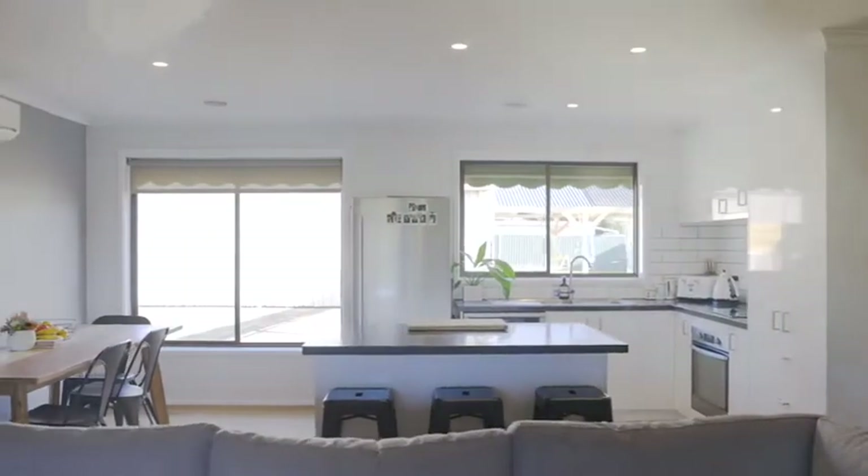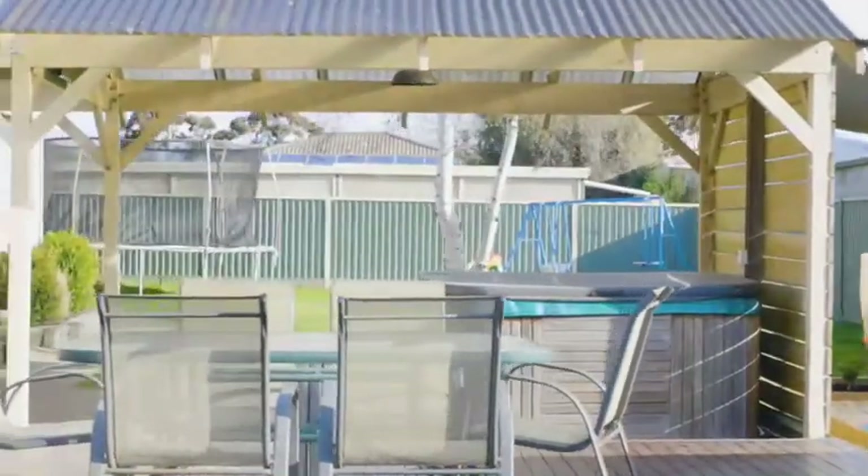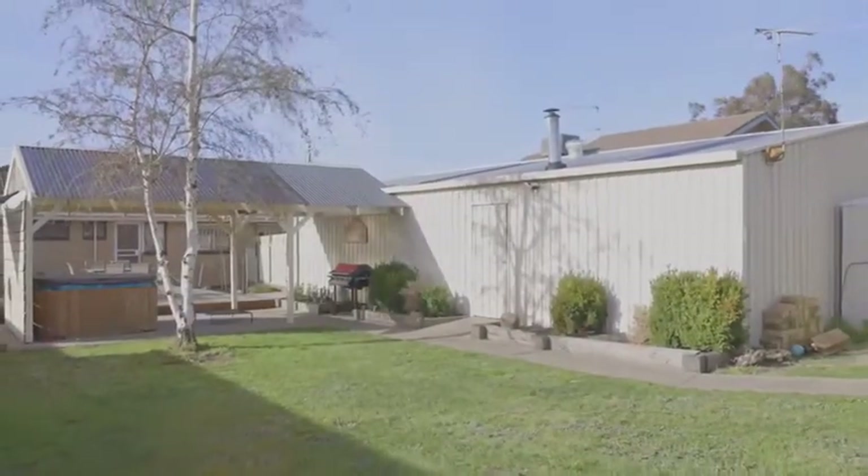Three bedrooms, one bathroom and six car spaces — this gorgeous home has been renovated from top to bottom and features gas central heating, an open plan meals and living area, and the perfect backyard for kids and pets.